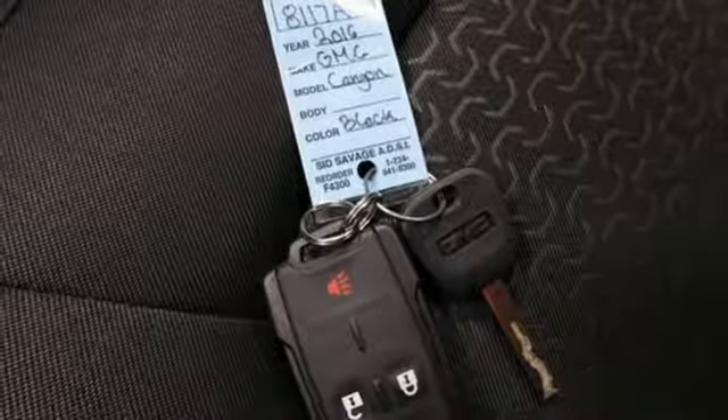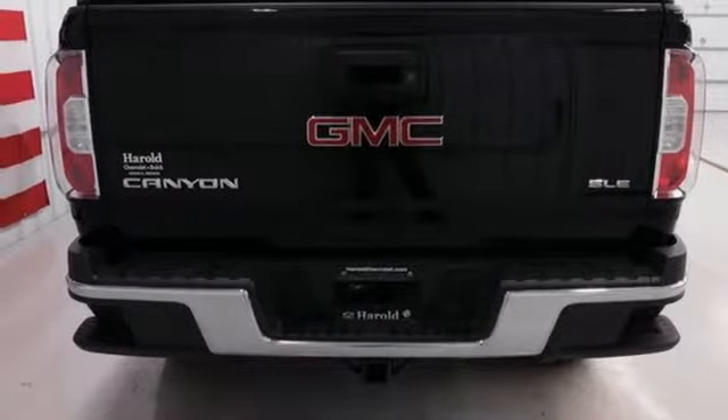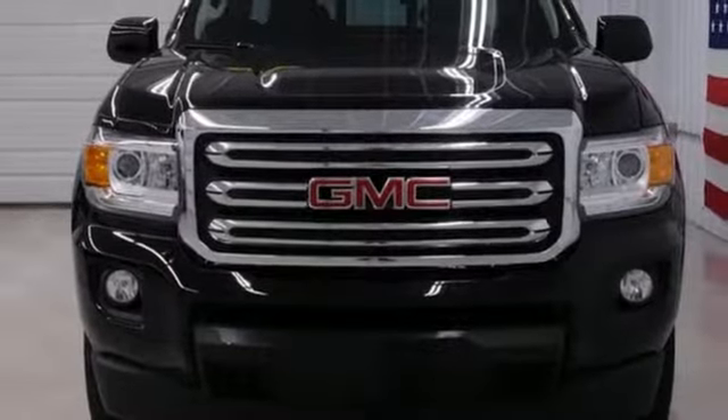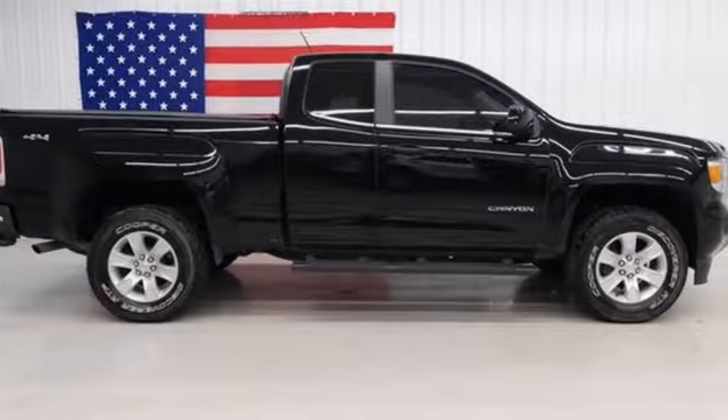Getting in and out of the cargo area is a breeze, thanks to a corner step bumper. No other midsize pickup can make your day easier and more comfortable. Make a smart choice and put the 2016 GMC Canyon to work for you today.